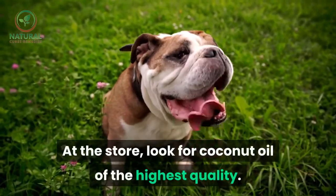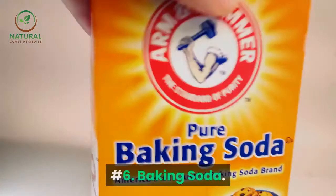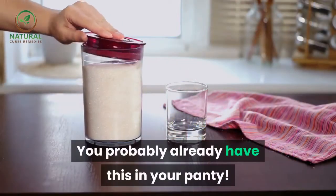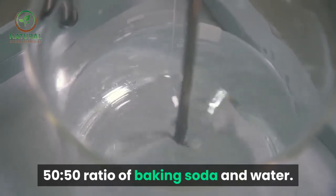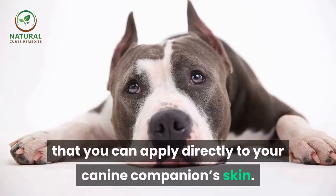At the store, look for coconut oil of the highest quality. Number six: baking soda. You probably already have this in your pantry. All you have to do is mix together a 50/50 ratio of baking soda and water. This will create a paste that you can apply directly to your canine companion's skin.